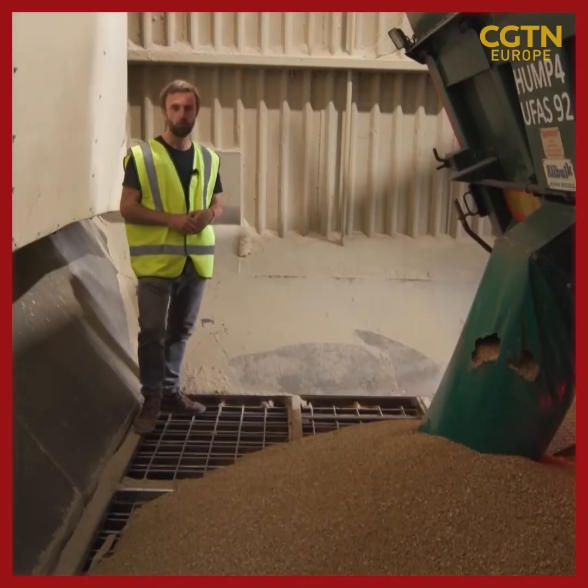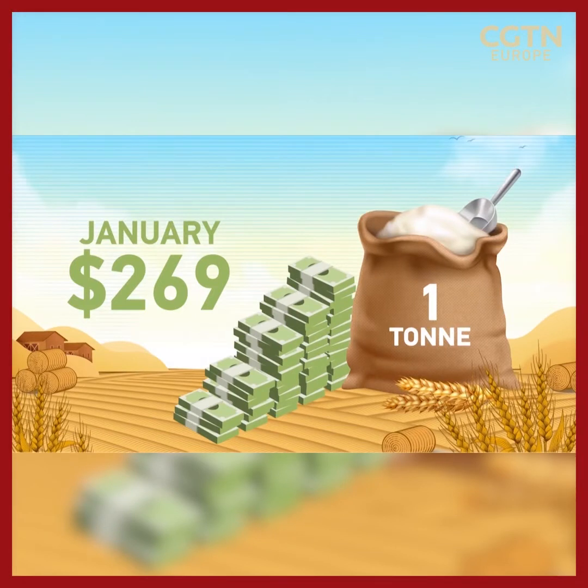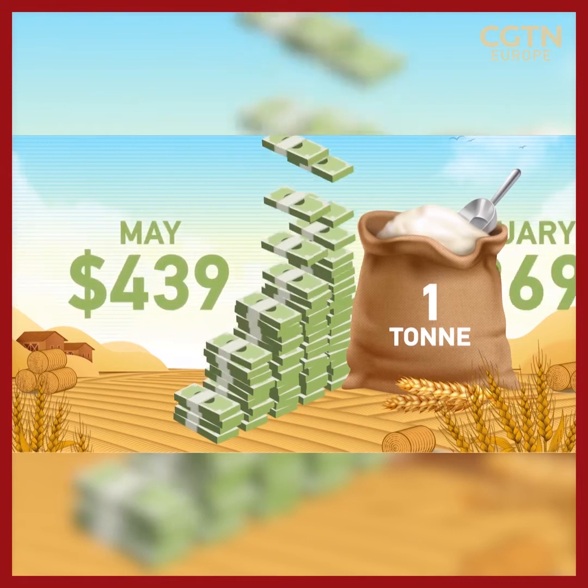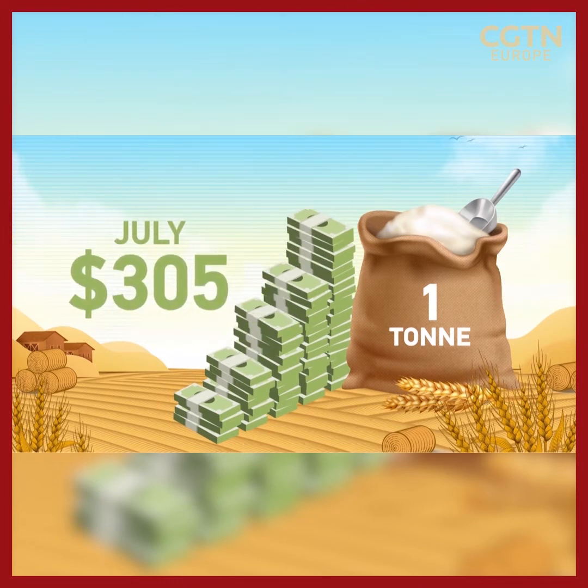Back in January, Humphreys was paying £222 for a tonne of wheat — that's $269 — which at the time was already nearly a record. The invasion of Ukraine in February wreaked havoc on global supply chains and led to a peak in around mid-May of $439. That's a 62% increase. Since then prices have dropped off slightly to about $305, still 20% more than before the war.